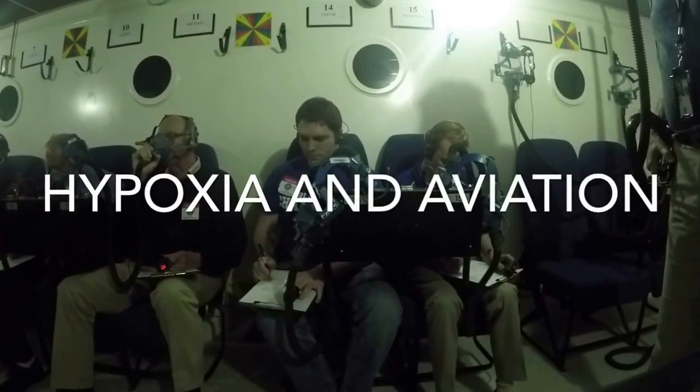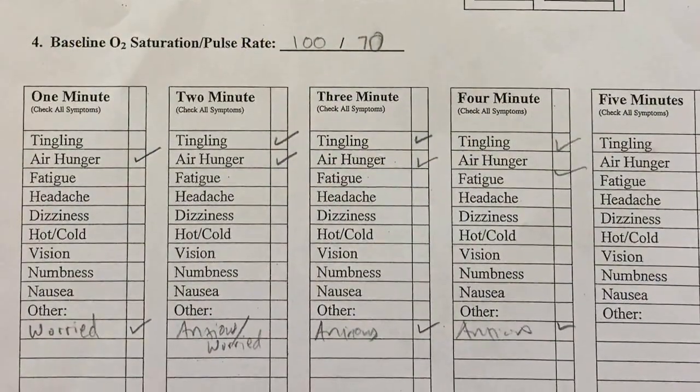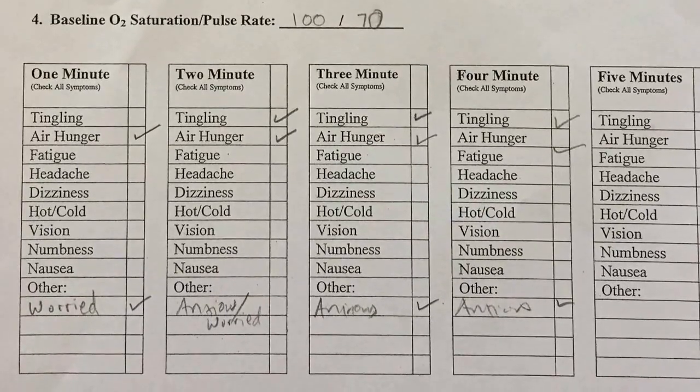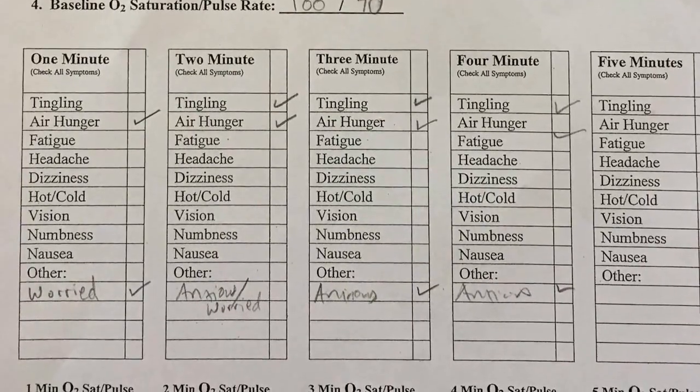I'm talking about hypoxia and aviation today, and I was able to go to the oxygen chamber at CAMI in Oklahoma City. This here is a worksheet that I filled out while in that environment at about 26,000 feet for approximately four minutes off oxygen.